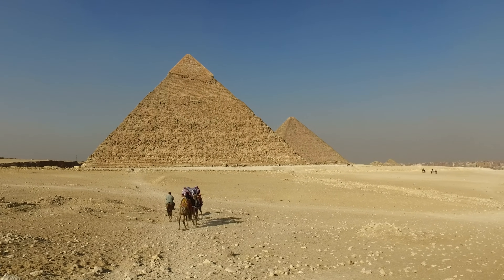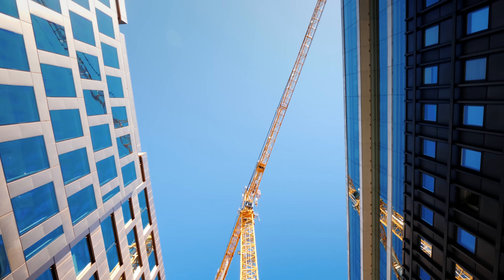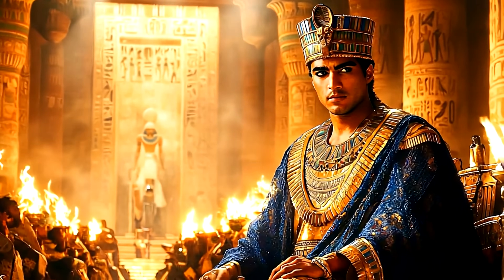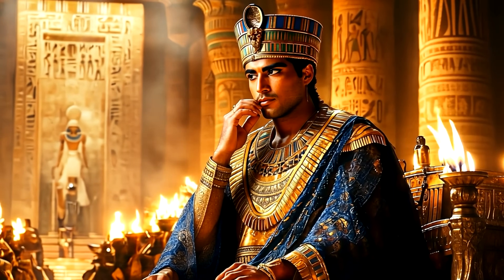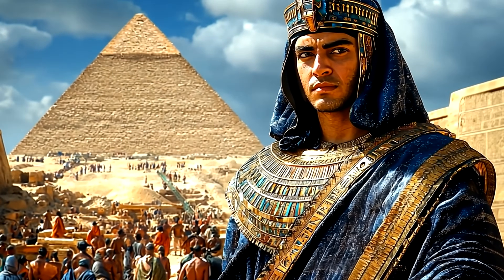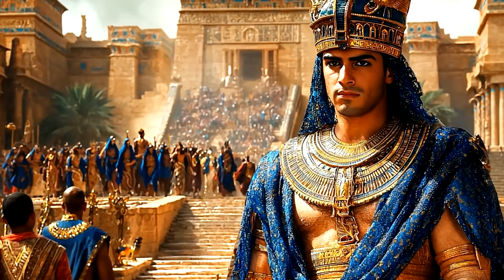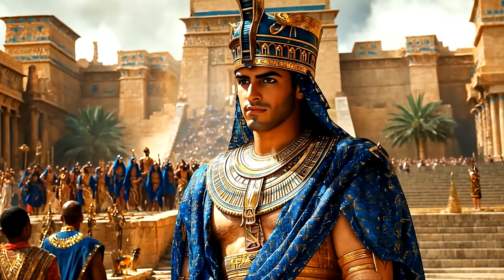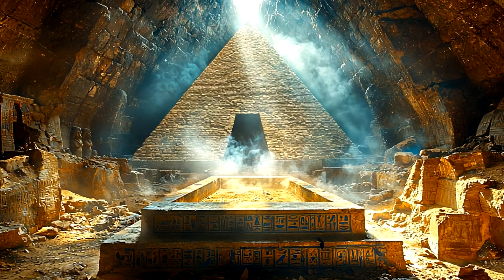Thousands of years later, we still don't know for sure how the ancients built it without the help of modern machinery, such as cranes, hydraulic lifts, and motorized vehicles. Khufu himself is a mystery. Reigning in the old kingdom of ancient Egypt as the second pharaoh of the fourth dynasty, he was undoubtedly an extremely powerful ruler, as evidenced by his legacy. Not only did he build one of the seven wonders of the world when civilization was still in its dawn, but he also ruled during a period of prosperity, extending Egypt's borders all the way to the Red Sea.